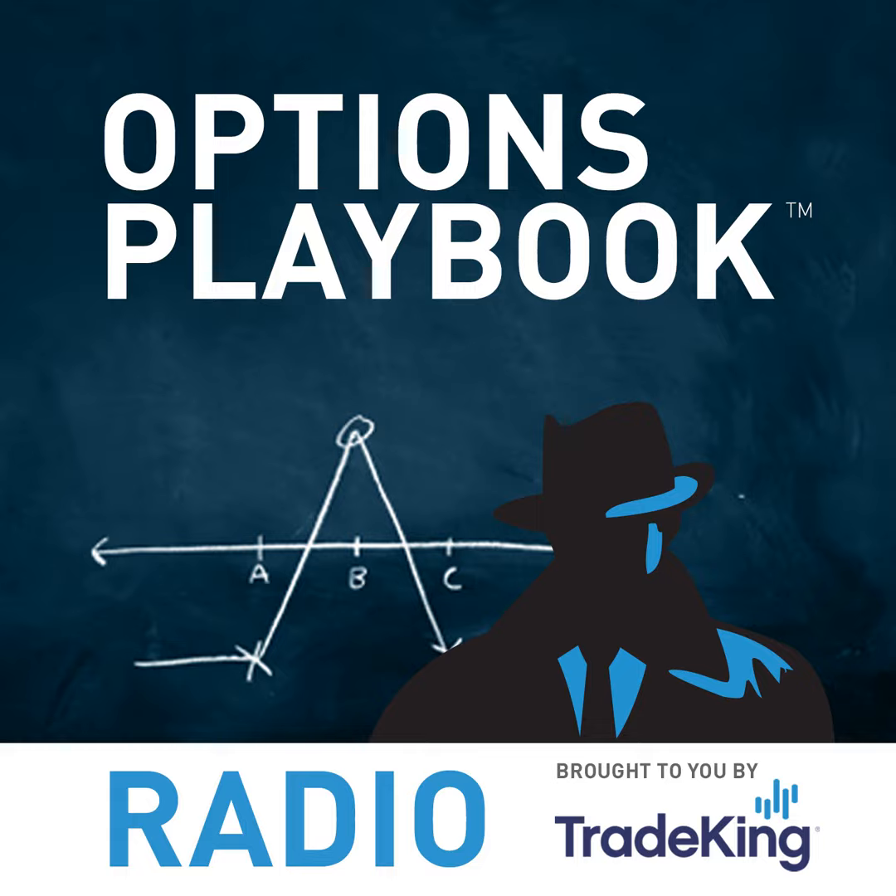That's it for this episode of Options Playbook Radio. If you have a topic or question for the show, visit our Facebook page at facebook.com/tradeking and look for the special tab on the home page. You can also send questions to me at theoptionsguy@tradeking.com, and connect with me via the TradeKing Trader Network and my blog called The Option Guy. Thanks for listening — we'll be back at the same time, same place next week. The Options Playbook was brought to you by TradeKing Group. Anything mentioned today is for educational purposes and is not a recommendation or advice. Options involve risk — please refer to tradeking.com/odd for additional risks. Securities offered through TradeKing LLC, member FINRA and SIPC.